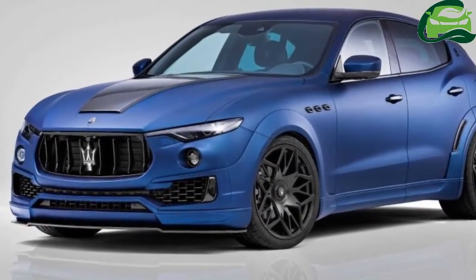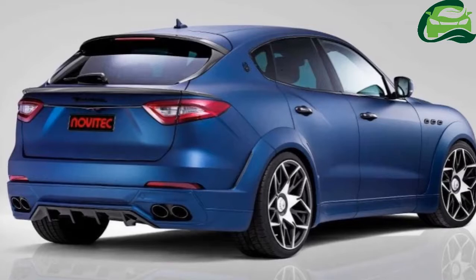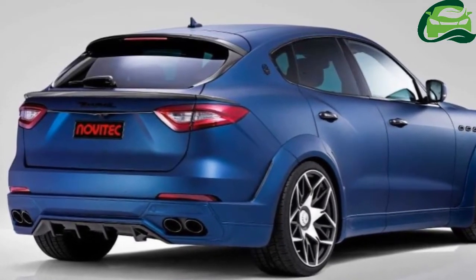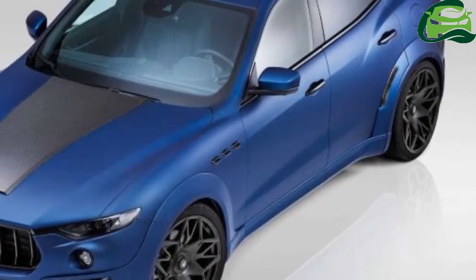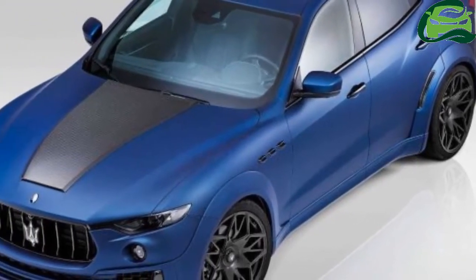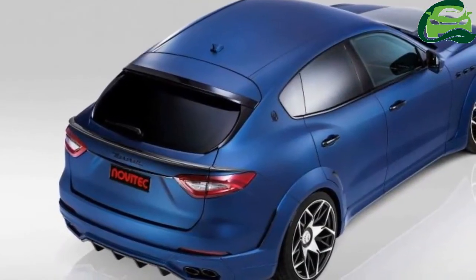Navatec has set its sights on the Maserati Levante for its latest tuning package, which introduces plenty of aesthetic and performance components to the premium SUV. The former is as you'd expect from the well-known German tuner, with the aim of making the Levante as visually dramatic as possible.